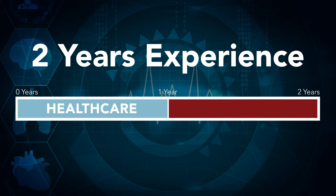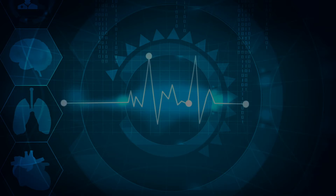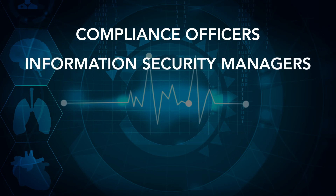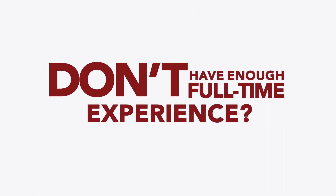The HCISPP is ideal for people working as or seeking positions as compliance officers, information security managers, medical records supervisors, IT managers, risk analysts, and more.